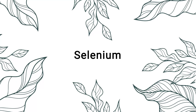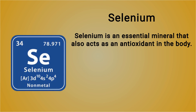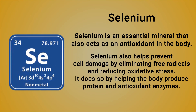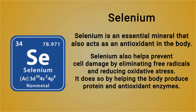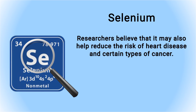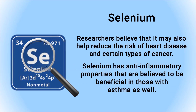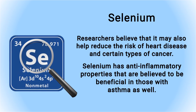Next up is selenium. Selenium is an essential mineral that also acts as an antioxidant in the body. Like others we've mentioned, selenium helps prevent cell damage by eliminating free radicals and reducing oxidative stress — it does so by helping the body produce protein and antioxidant enzymes. Researchers believe it may also help reduce the risk of heart disease and certain types of cancer. Selenium has anti-inflammatory properties believed to be beneficial for those with asthma as well.